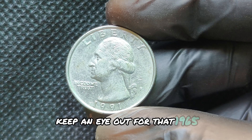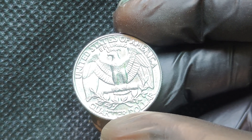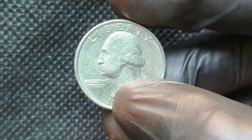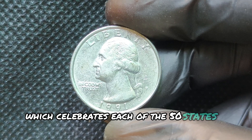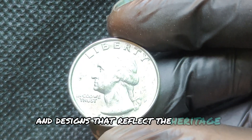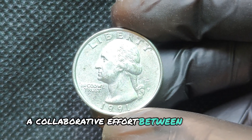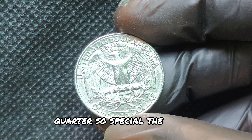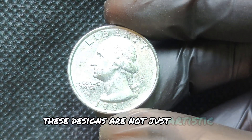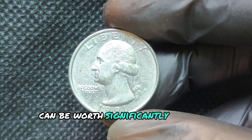We're diving into a remarkable piece of American history: the 1991 P Mint Mark Quarter Dollar coin. This coin not only has an intriguing story but can also be worth millions of dollars. The 1991 P quarter dollar was minted in Philadelphia. Designed by the famous engraver Charles E. Barber, this coin was part of a series featuring a classic portrait of Liberty on the obverse and an eagle on the reverse. The obverse displays Liberty wearing a cap adorned with a wreath, while the reverse features an eagle perched on a shield. This quarter has a diameter of 24.26 millimeters and is made of 90% silver and 10% copper, giving it a beautiful luster that collectors love.